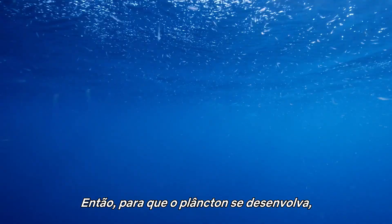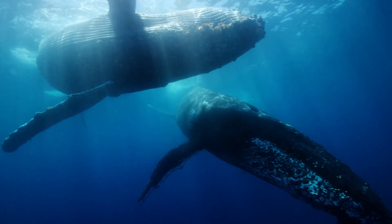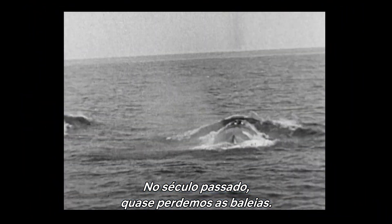So, for the plankton to thrive, it's the predators that need protecting. Last century, we nearly lost the whales.